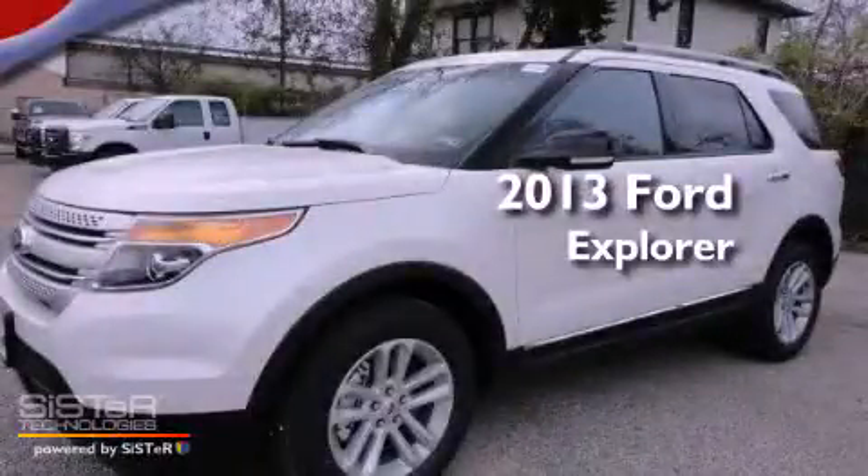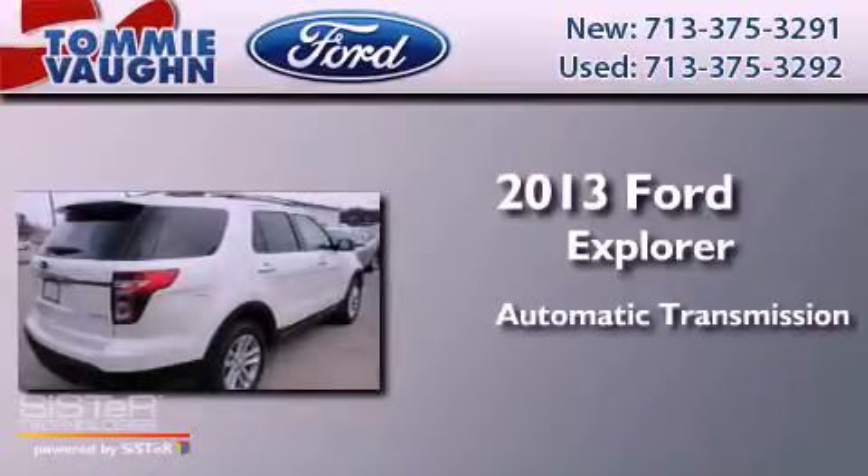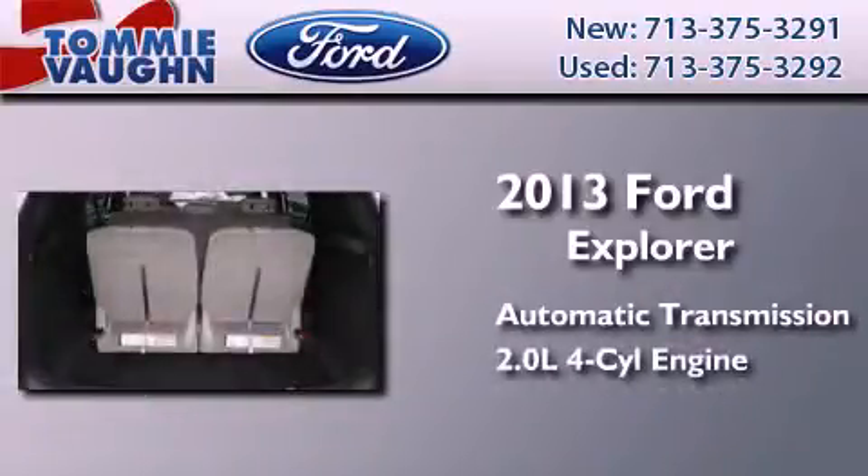This is a brand new 2013 Ford Explorer. This SUV has an automatic transmission and an inline four-cylinder engine.